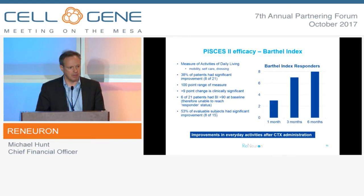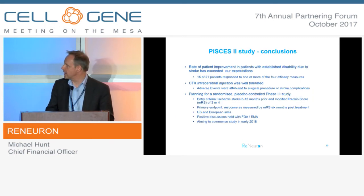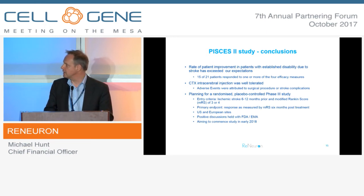Bartell, a measure of activities of daily living, also showed positive results. In the evaluable patients in this study - 15 out of 21 - we saw positive or significant responses from eight of those patients. This is very indicative of a beneficial effect, albeit in a single-arm study, and moves us forward into planning for a Phase 3 study. We're planning for a Phase 3 study to be run in the US and in European sites. We're in advanced discussions with FDA and EMA, and we're hoping to file and commence this study in the early part of 2018.